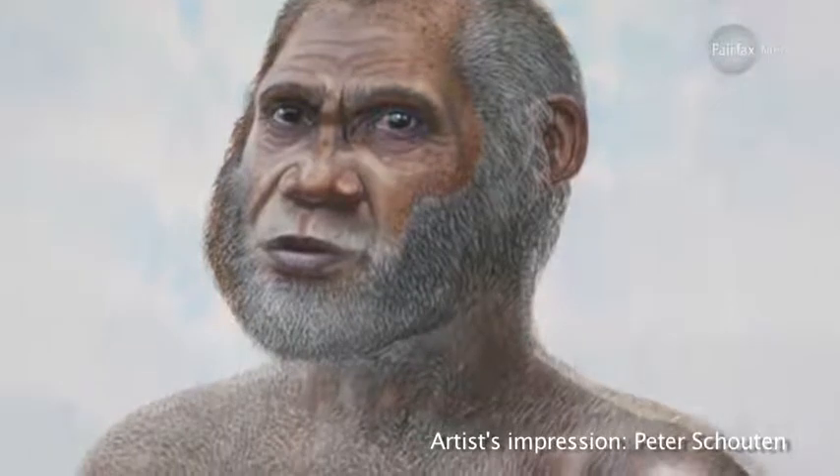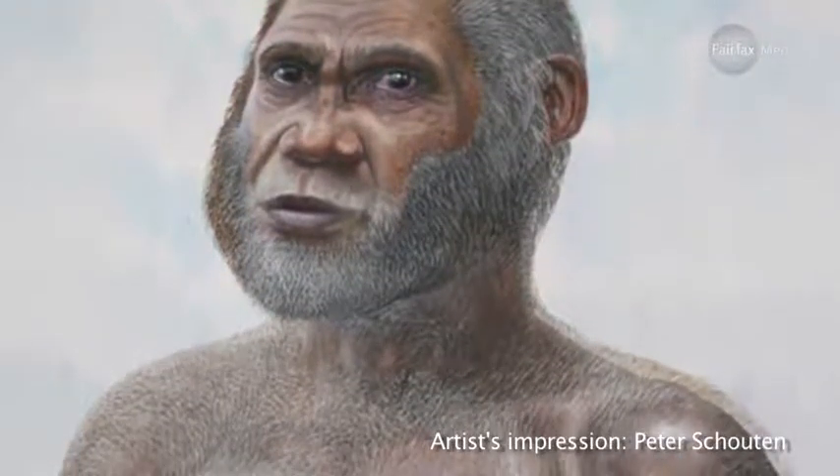We've made a major discovery in human evolution in southwest China. We've found a new prehistoric population, one that's not been known about before, that actually has an unusual mosaic of skull features — a mixture of features that we would see in our ancestors of hundreds of thousands of years ago, as well as some features that are a lot like living humans and some unusual features as well.